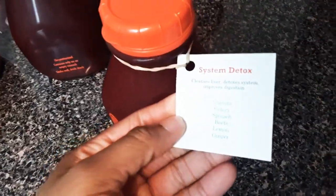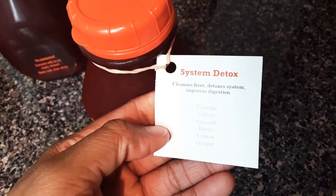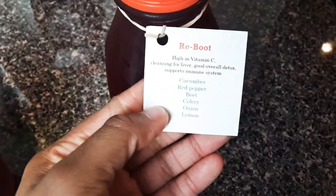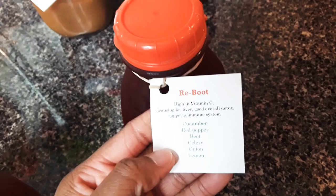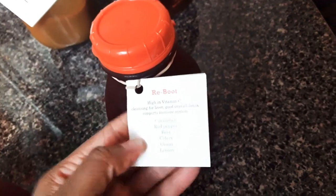The other one here is System Detox. Again, it only has veggies. It cleanses your liver, detoxifies your system, and also improves your digestion. The other one is called Reboot. It's high in vitamin C, cleanses your liver, good for detoxing, and it also helps your immune system.